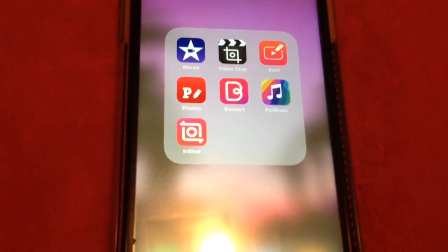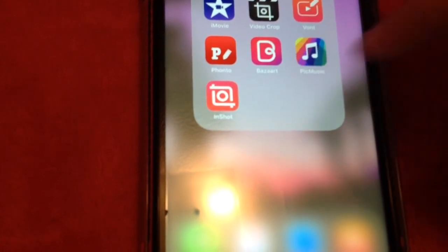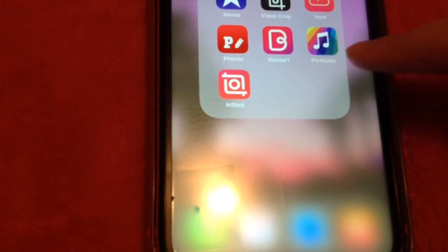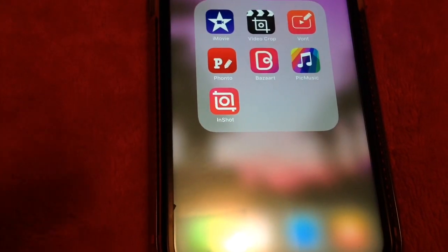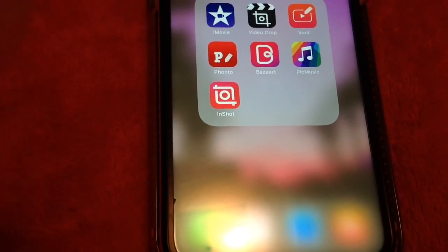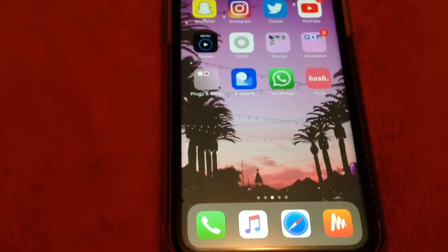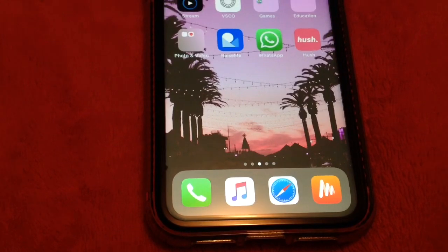Right here, this is all editing apps. I have iMovie, Video Crop, BuzzArt — which is really nice if you want to remove things from pictures — Pic Music if you want to do a collage with music, and the app I use when I'm doing all my trailers and intros. So when you see cool effects or things spinning around with the text, I use this.